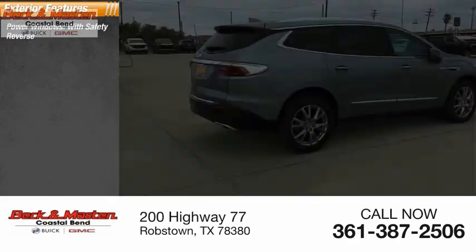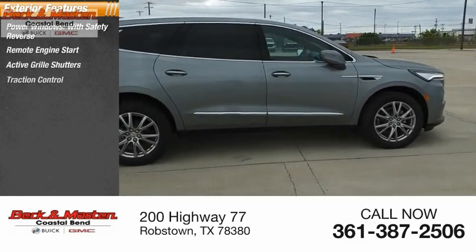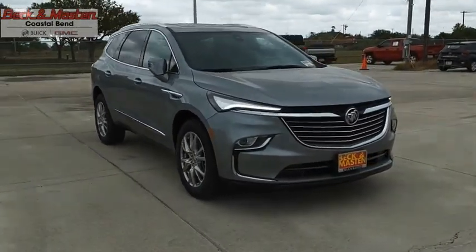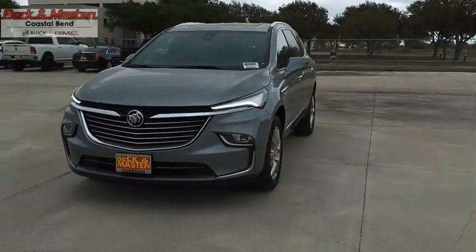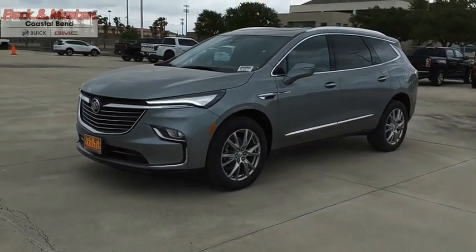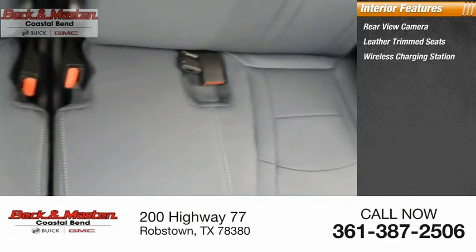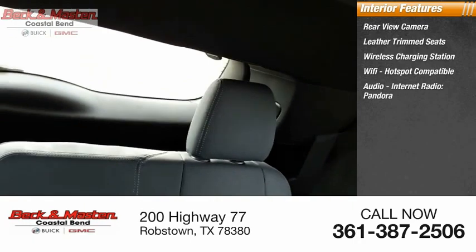Here are some of this vehicle's great options: power windows with safety reverse, remote engine start, active grill shutters, traction control, stability control, roll stability control, power brakes, braking assist, and ambient lighting. Inside you'll find a rear view camera, leather trim seats, wireless charging station, Wi-Fi hotspot compatible audio, internet radio, Pandora, and airbags.